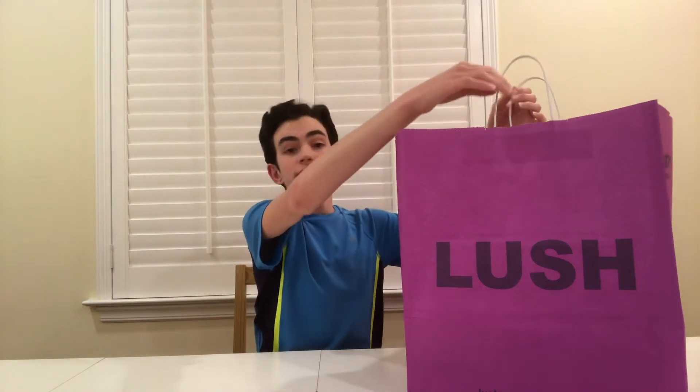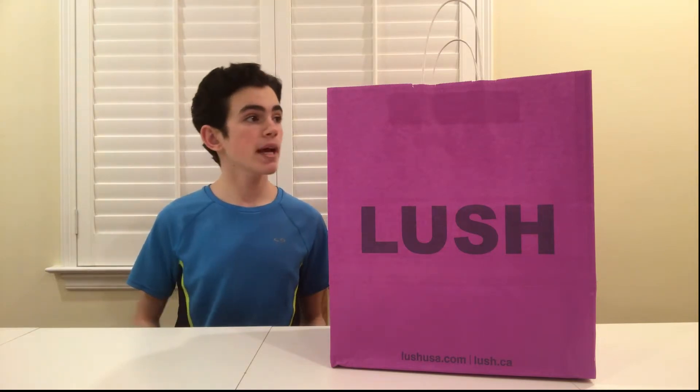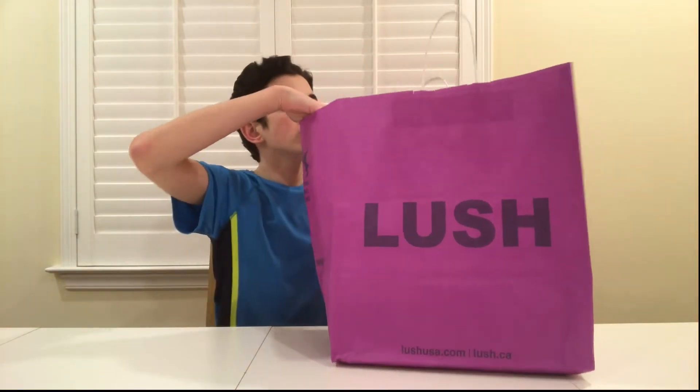Hello everyone and welcome back to my YouTube channel! As I mentioned in my previous video — if you haven't watched that, you should totally go check it out, I hauled Bath & Body Works products for the semi-annual sale — but for today's video I went to LUSH during their sale and got a bunch of stuff. I can't wait to show you guys what's inside this bag, so let's get this started.